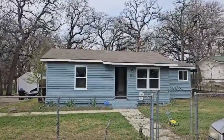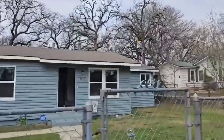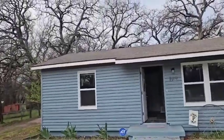Hey friends, we are out here in Azel today. This is an Azel City Approved House and they need some help with various things, mainly the roof.